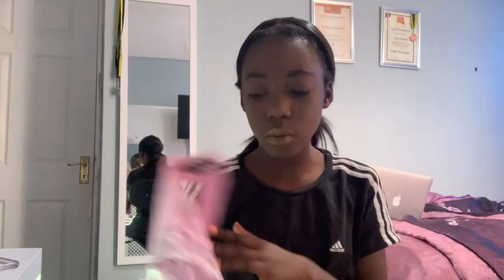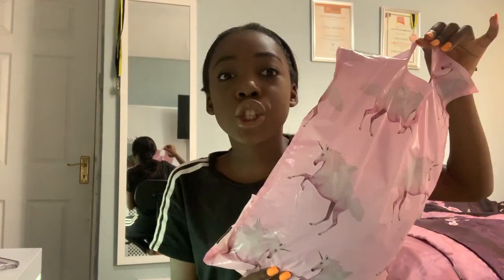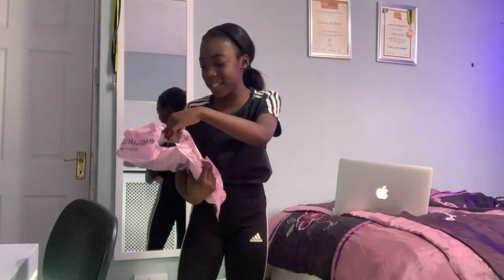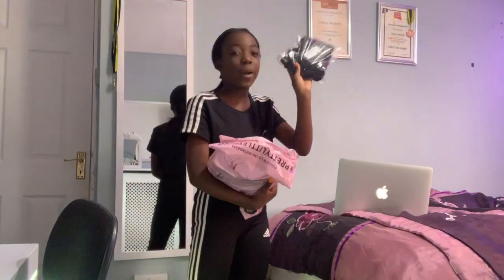I'm testing Pretty Little Thing dresses, tops, and shorts. I'm so excited to get into it! Oh, I need to blow that out. The packaging is major — I love it, I've seen it everywhere and I just want to keep it.